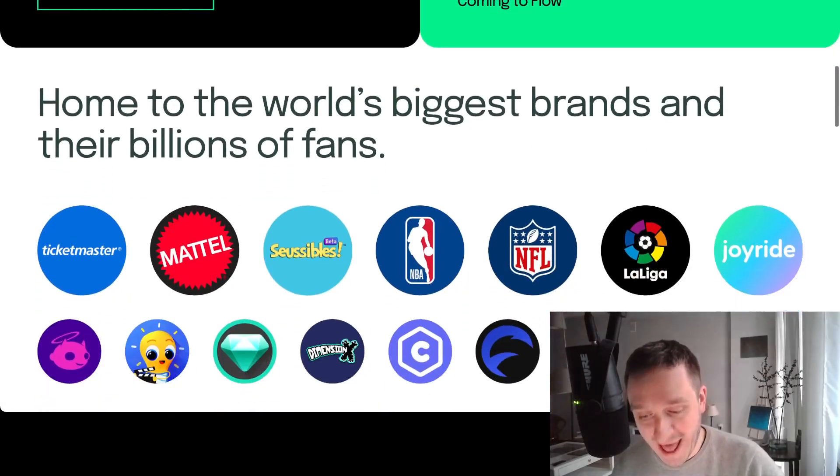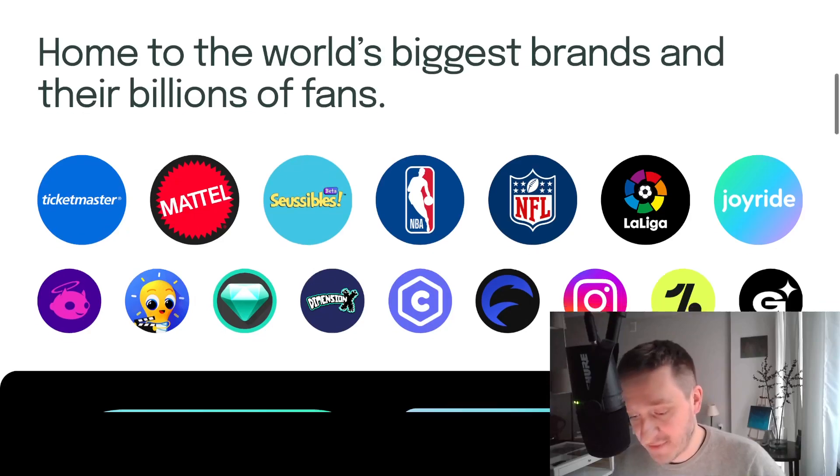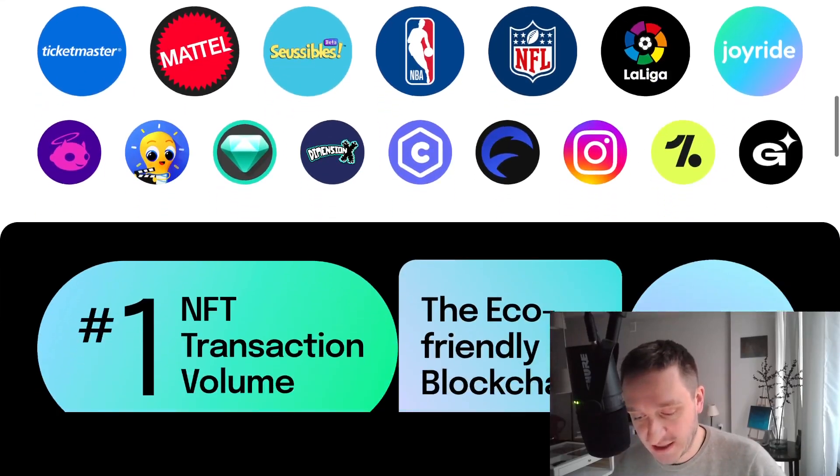If you look at the brands and partners they already have, they have pretty incredible partners like Meta, Ticketmaster, NBA, NFL, and many more. So they are really well positioned to scale.